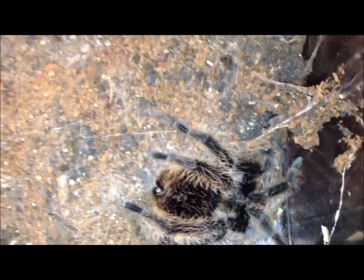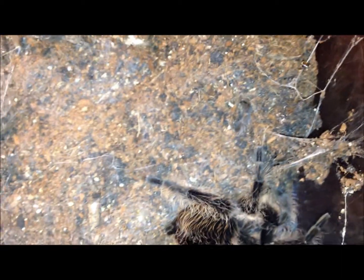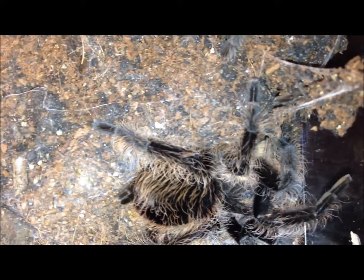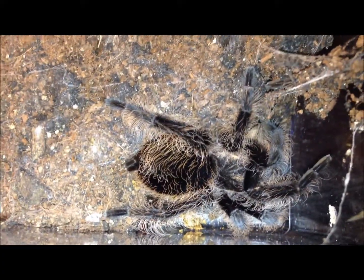Brachypelma albopilosum. Yep, he wanted it. Actually he's a little skinny — I may offer him two. No, I think just stick with one.